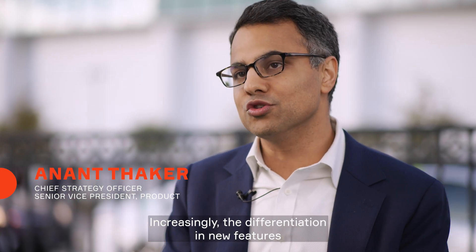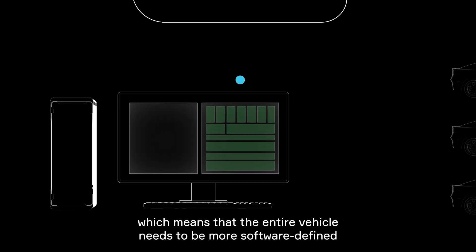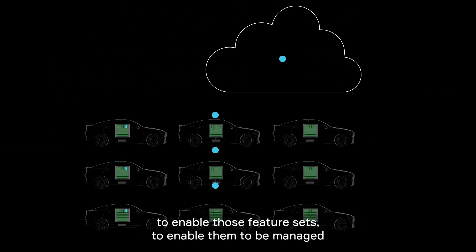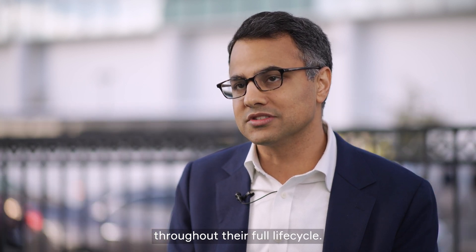Increasingly, the differentiation and new features are coming through software, which means that the entire vehicle needs to be more software-defined to enable those feature sets, to enable them to be managed throughout their full life cycle.